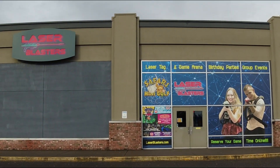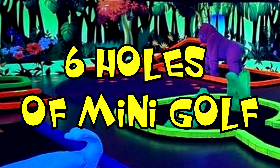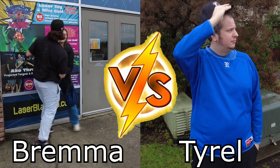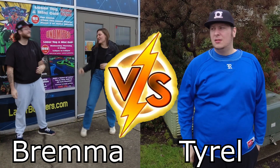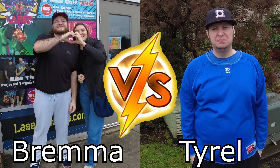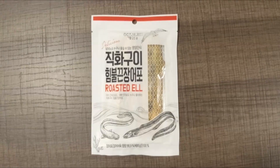We're at Laser Blasters in Vancouver, Washington, to play six holes of glow-in-the-dark safari mini-golf. Today's matchup: Team Bremma, aka Brandon and Emma, playing a two-person best ball versus Tyrell in a six-hole stroke play competition where the loser receives a punishment.